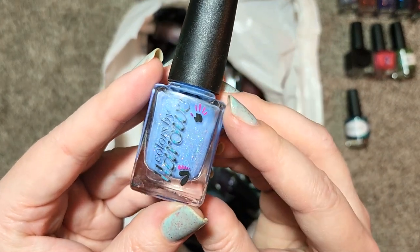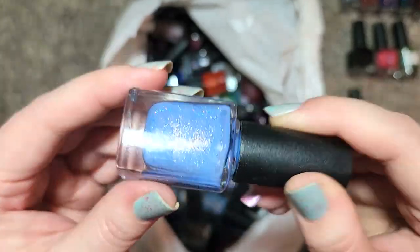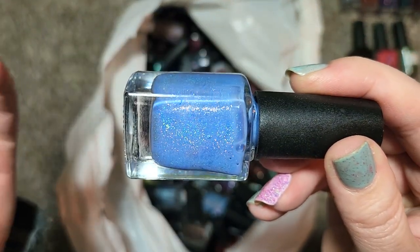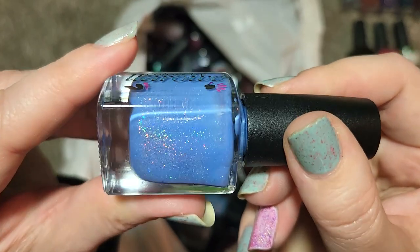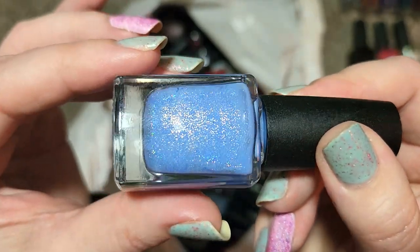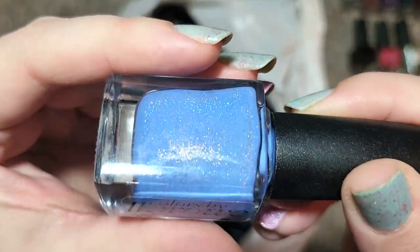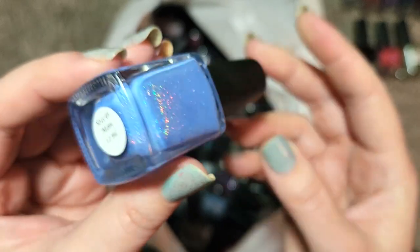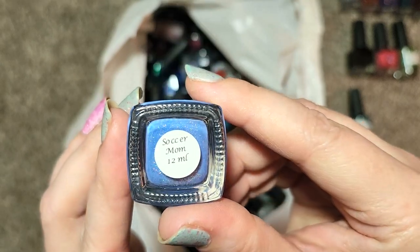Next up is another Colors by LaRoe, also their older label. This one is called Soccer Mom and this color is beautiful — it's sort of that lighter periwinkle blue leaning towards cornflower. That tone isn't really coming through on camera — it's picking up more of the blue than that purple pinch — but look at the holo in this one, with a larger particle, maybe even a micro glitter. The color is definitely what caught my attention and those glitters are going to look beautiful on the nail. This is another one I don't have, so it's going in the collection — Colors by LaRoe, Soccer Mom.